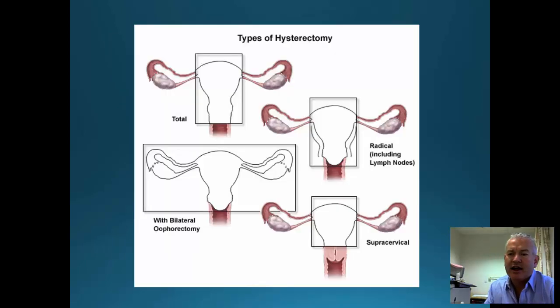This diagram demonstrates the total hysterectomy where the cervix and body of the uterus are removed. Radical hysterectomy is where the parametrium and further tissue is removed with identification of the ureters on either side. BSO — bilateral salpingo-oophorectomy — is when both tubes and ovaries are removed. A supracervical or subtotal hysterectomy is when the cervix is left in place.